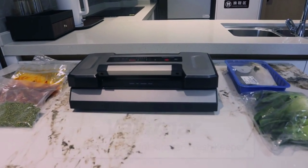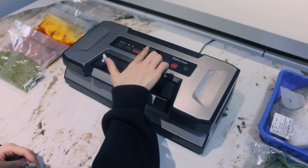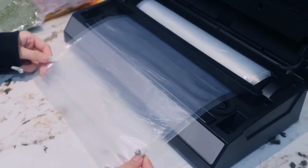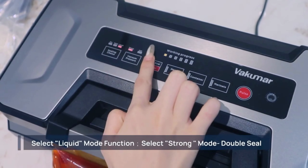The vacuum sealer machine — this one's for all the meal preppers and food preservation enthusiasts. This machine seals your food in airtight bags, keeping it fresh for longer periods and preventing freezer burn. It's not just for meats; you can also use it for fruits, veggies, and meals. No more wasted food.